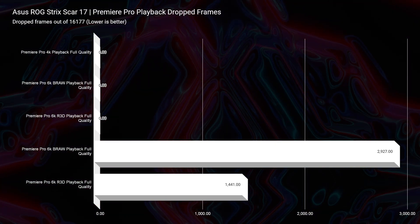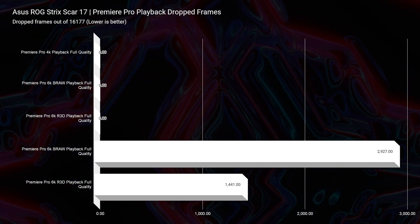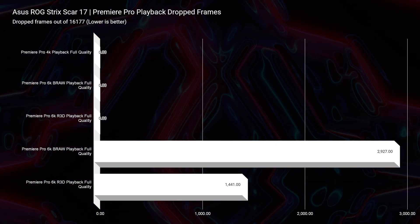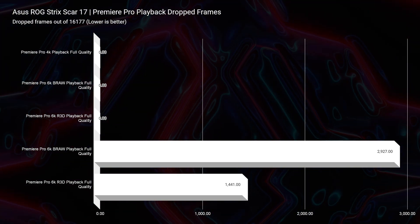Let's get into 8K video editing, one of the things I'm now testing on my channel. We're getting really close with laptops being amazing at 8K. This laptop for 8K B-RAW only dropped 2,927 frames out of 16,177 total in the project. Last year laptops were dropping way more than that for 6K B-RAW, so this becoming an 8K video editing laptop is incredible. 8K RED footage only dropped 1,441 frames — really great performance from the RTX 4090 and the Ryzen 9 7945HX.